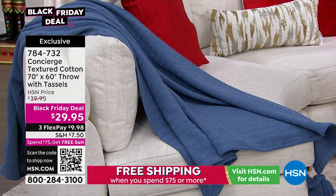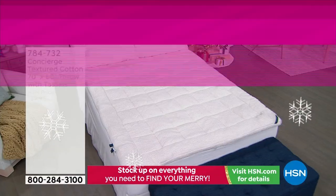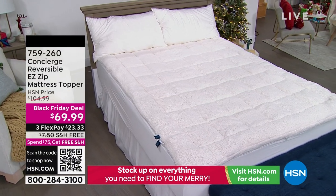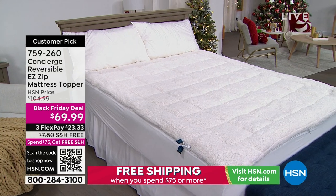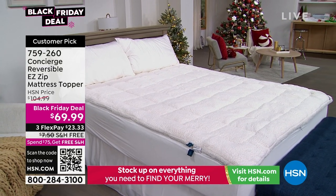I am so excited about this. Here is another off-the-chart insane Black Friday deal — it is the topper from Concierge Collection. It is a big customer pick on our website. This is what's going to blow your mind — it is for year-round.